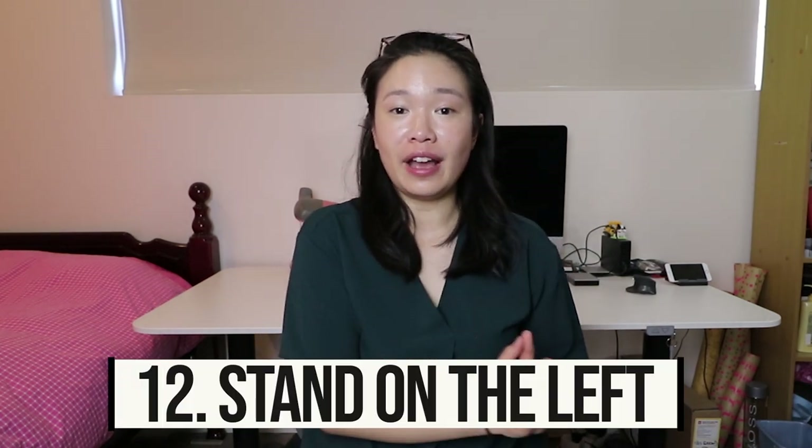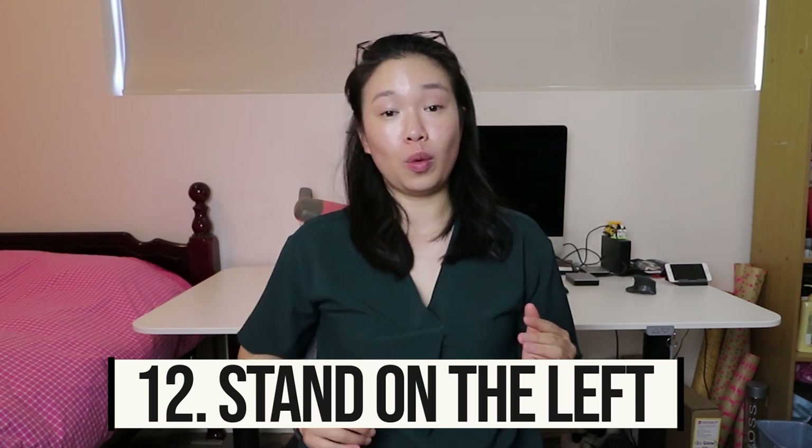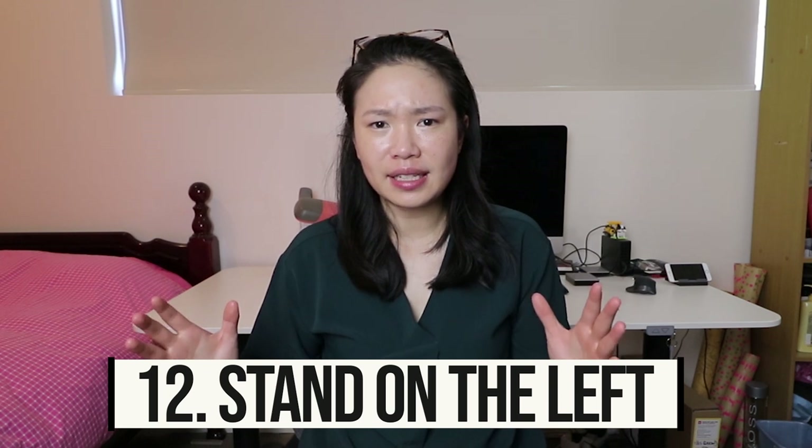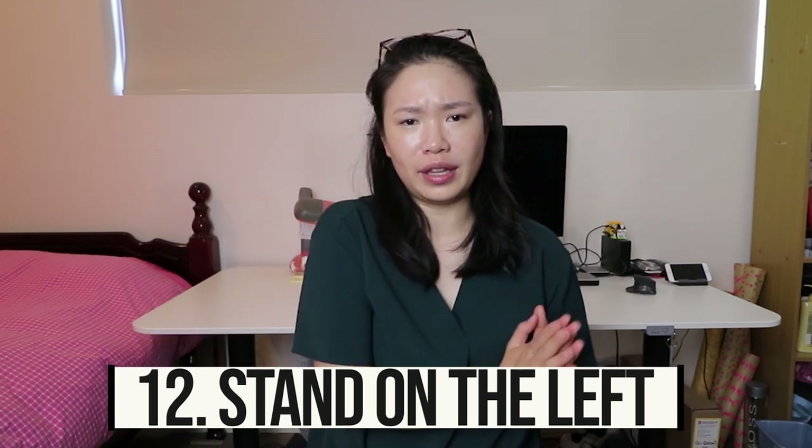Tip number twelve is a bit of a random one, but I find these things interesting. When you're on an escalator, stand on the left so that people who want to walk up can do so on the right. Even with shared staircases, I usually walk on the left.